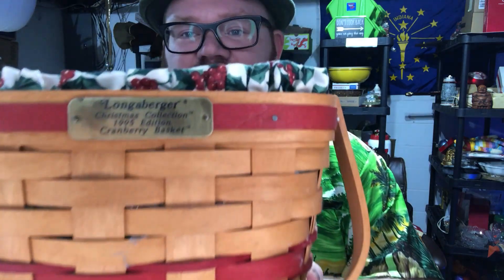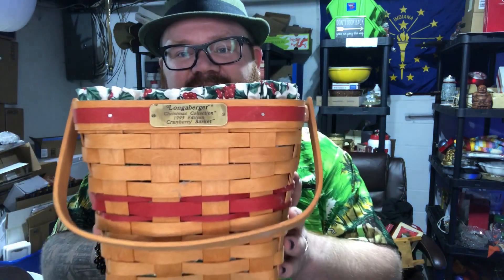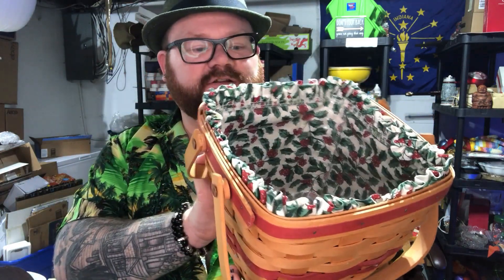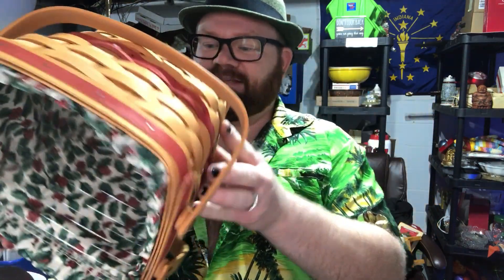I'll be able to make my money back on this easily. It's a 1995 vintage Christmas edition — I think this one is the Cranberry Basket — and it's in good shape. There is some writing down here though.